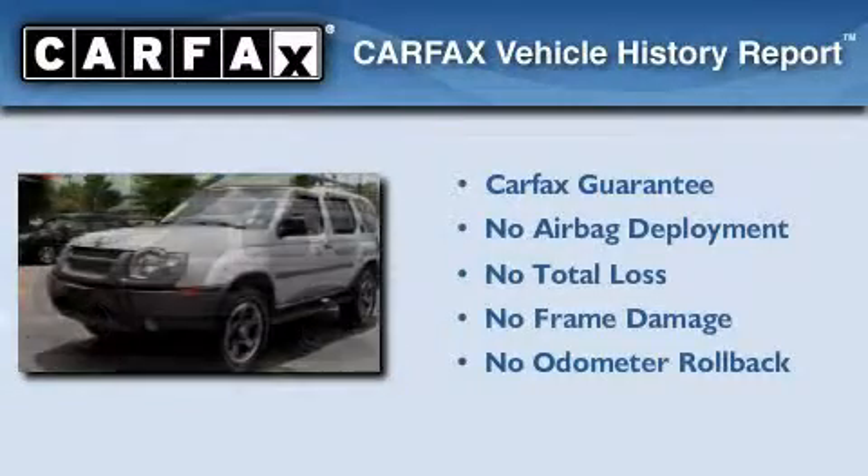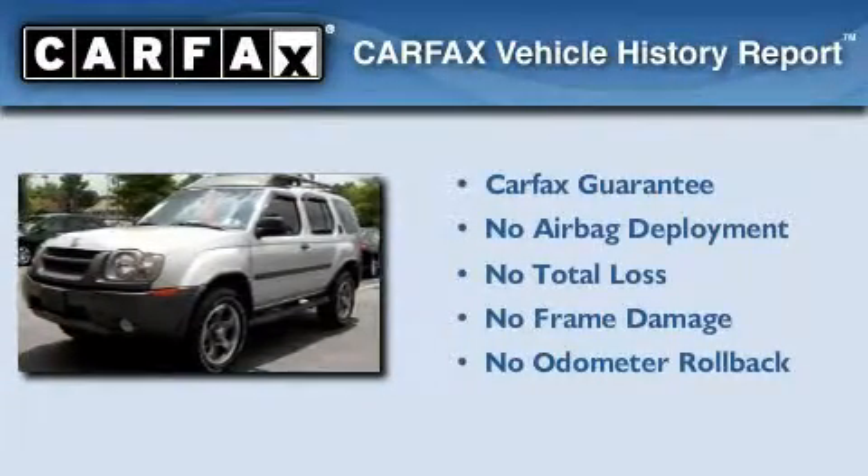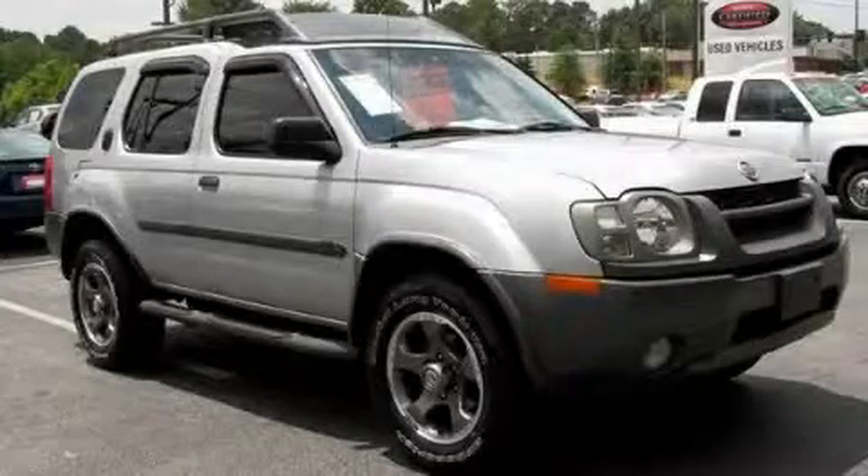Not to mention that this SUV qualifies for the Carfax buyback guarantee. Stop by today and test drive this vehicle for yourself.